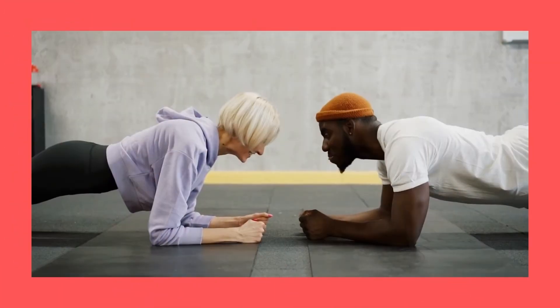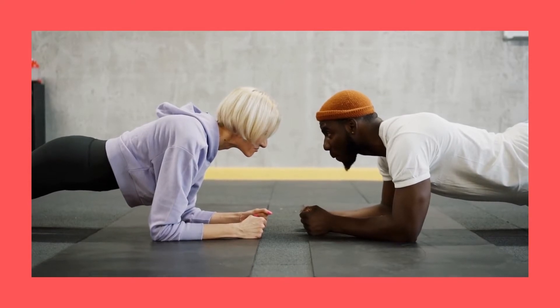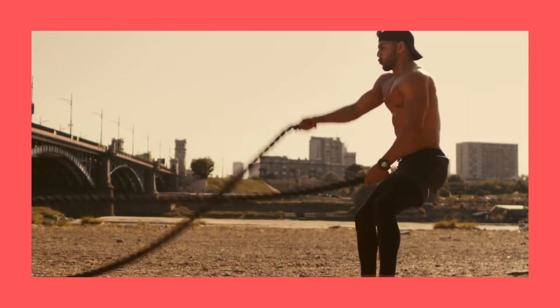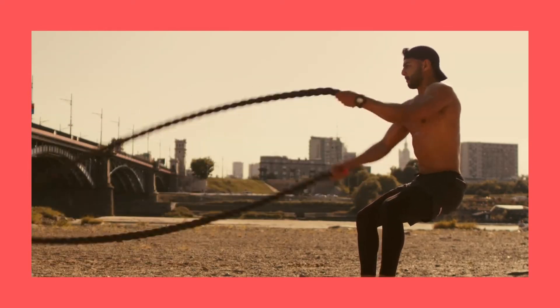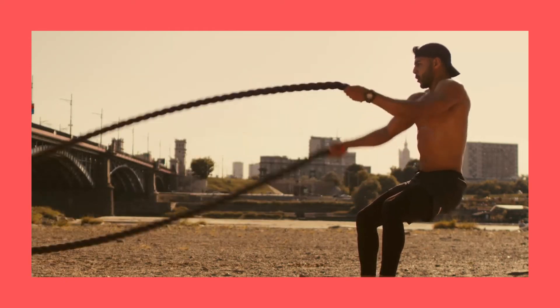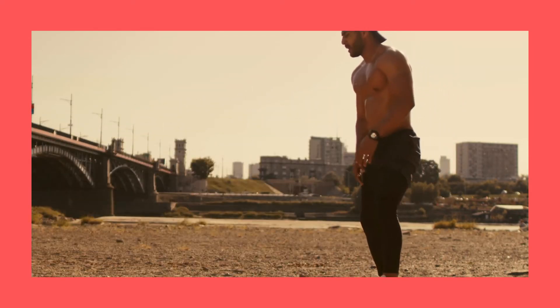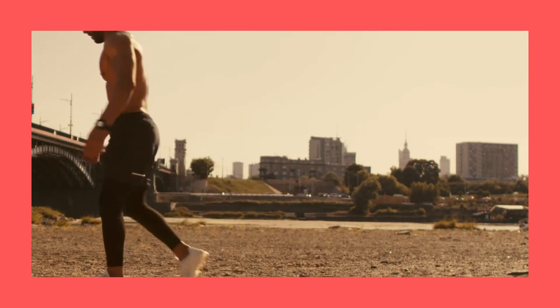Number 6: Perform aerobic exercise. Aerobic exercise is a great strategy to enhance your health while also burning calories. It's also one of the most efficient kinds of exercise for decreasing abdominal fat. According to one study, post-menopausal women who exercised for 300 minutes per week shed more fat from all places than those who exercised for 150 minutes per week.